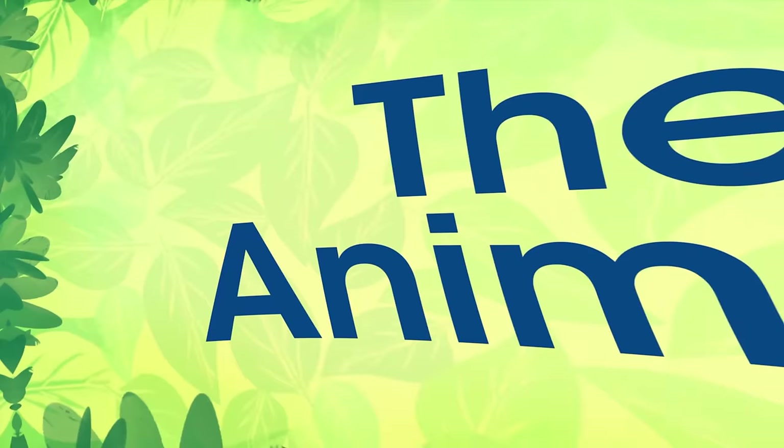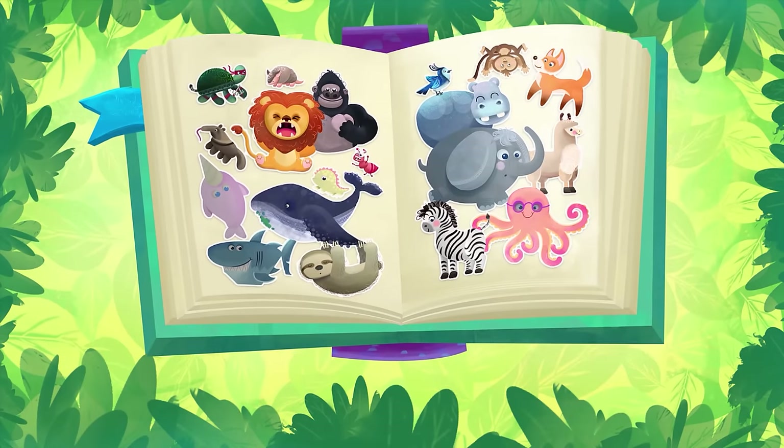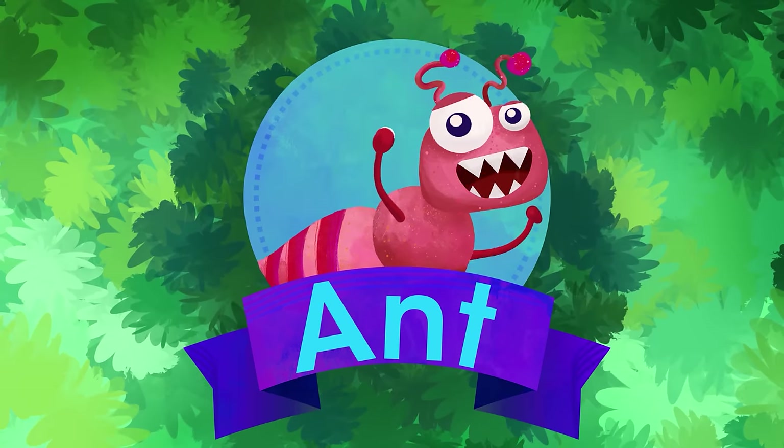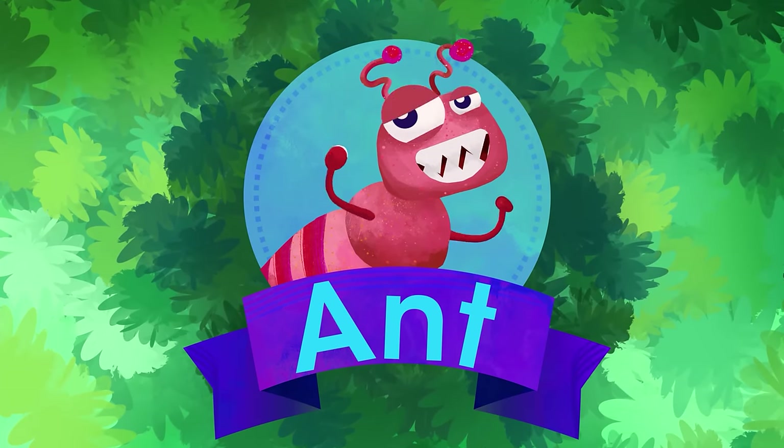Let's start with the animals. Are you ready? A is for Ant. Hard working and petite. His home is the ant hill.